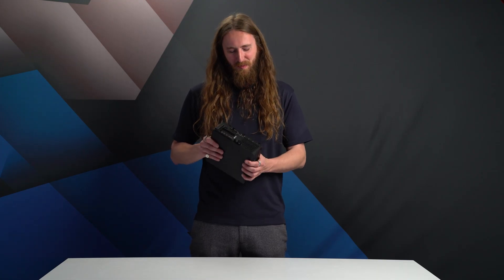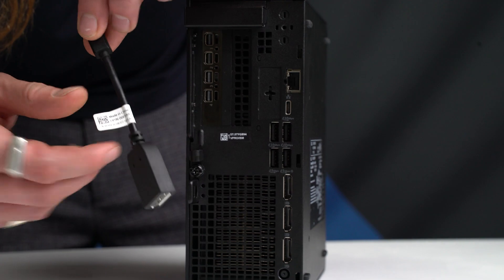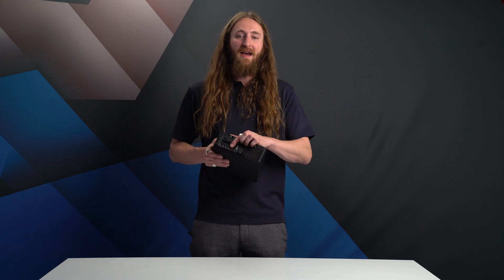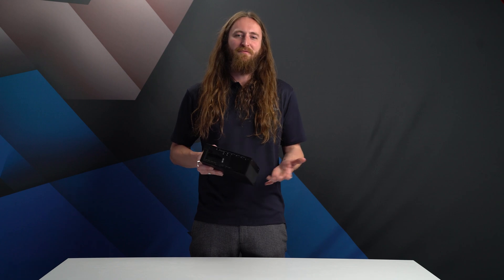On the topic of graphics, one thing to watch out for is the display connectors. Rather than connecting to the larger full-size display ports towards the bottom of the system, ensure you utilize the dedicated NVIDIA Pro graphics card at the top of the system. In this case we have four mini DisplayPort connectors, with adapters provided to convert to a full-size DisplayPort if required.